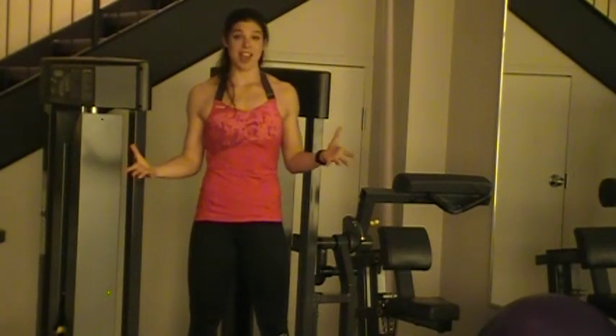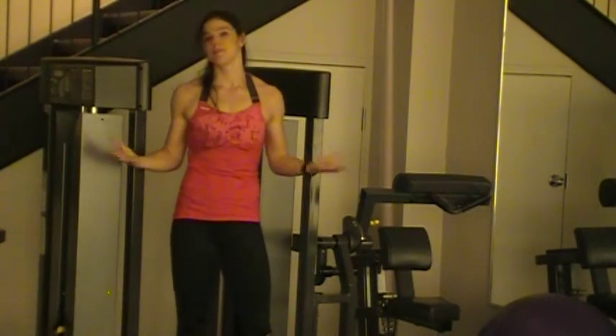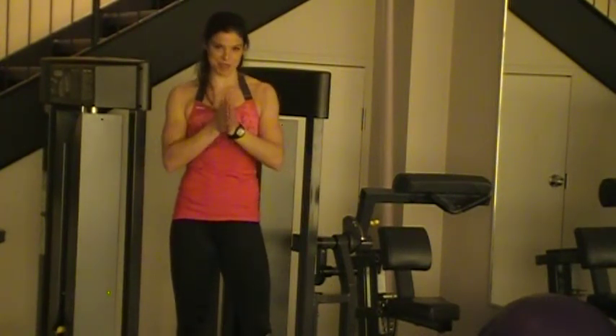As soon as you start seeing the pounds drop, or seeing that you're increasing your cardiovascular capacity, or getting stronger and more fit — that's what's going to keep you on track and motivated. There's nothing worse than engaging in a routine and after two to three months seeing that you haven't gotten anywhere and have reached a plateau. Allow this technology to help you.